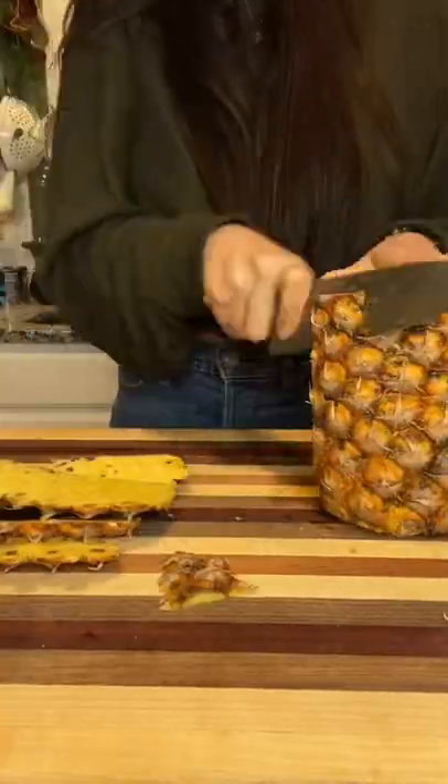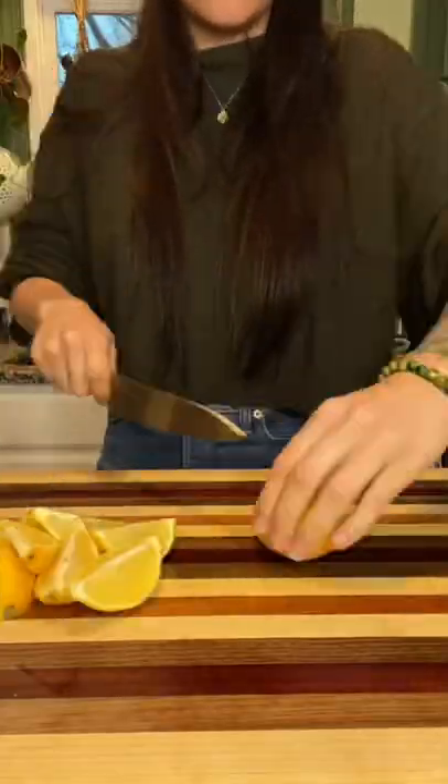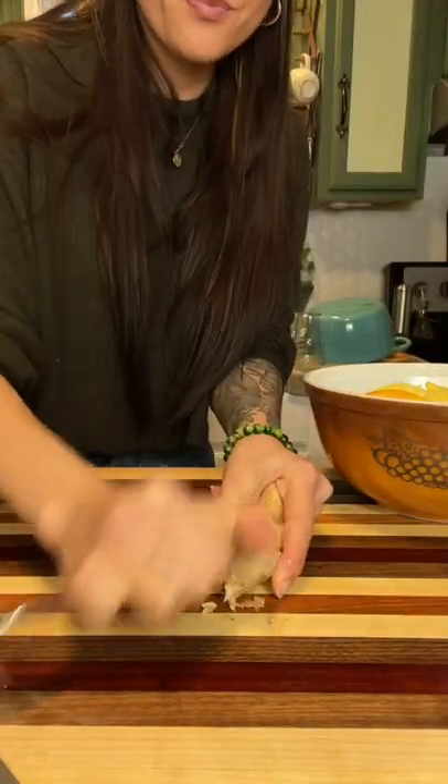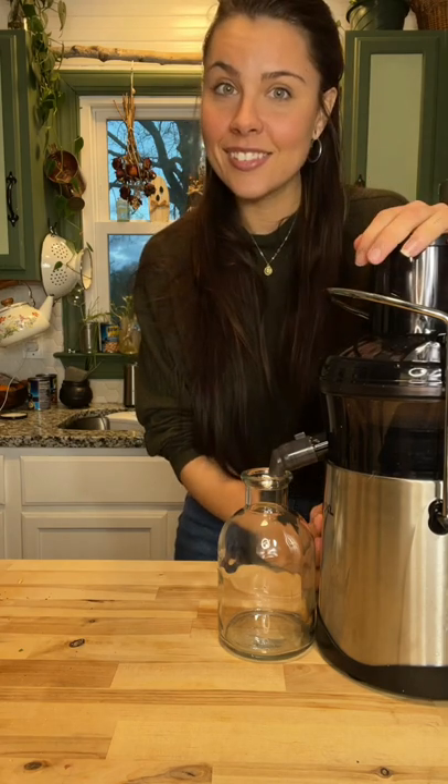Get a pineapple. Get a bowl. Ginger — take a spoon and scrape. Now we juice. After I plug it in. Round two. Third time's the charm.